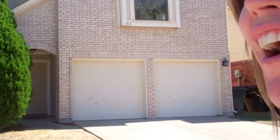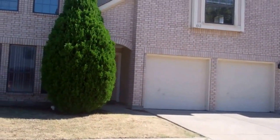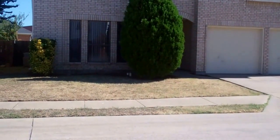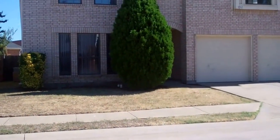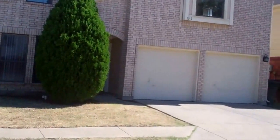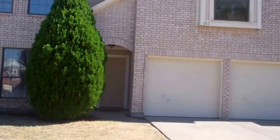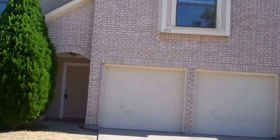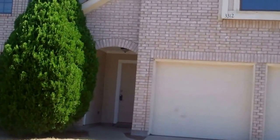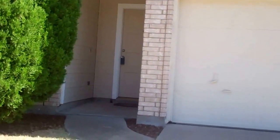Hi everyone, it's Colleen Frost. Welcome to our newest listing. We are located in the heart of Plano, just north of Parker — a hop, skip and a jump from 75. This house is at 3312 Autobahn. And you talk about location, location, location. If you want to live in the heart of Plano, you want a house with hardwood floors and granite countertops. Let's go take a peek inside so you can see what this house has to offer.